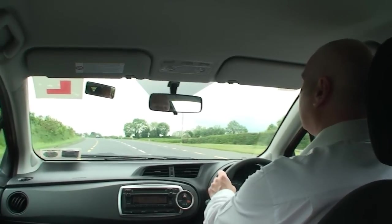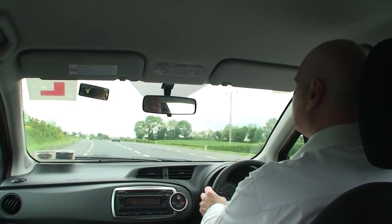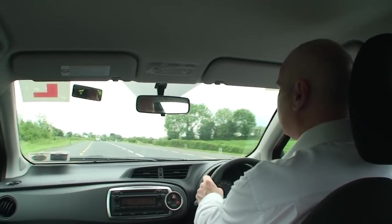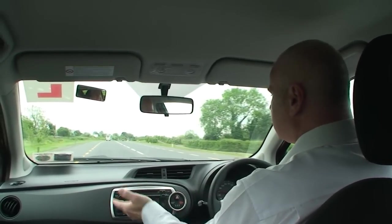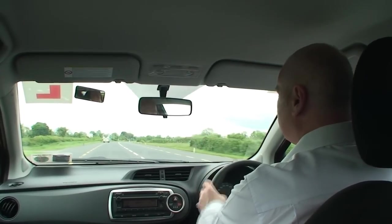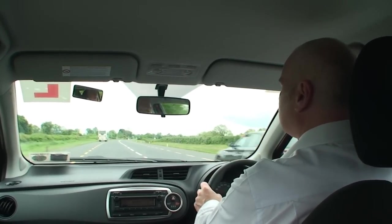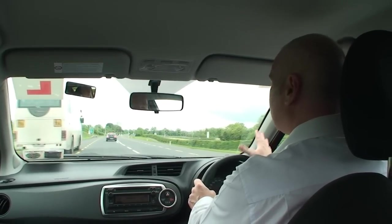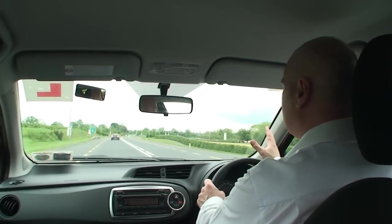Ok, now we're approaching a roundabout. Remember our natural position is always going to be in the centre of the road — that is important. We don't want to be driving too close to the curb to the side, yet we don't want to be driving too close to the middle of the road. Straight ahead of us we can see double white lines starting to appear — take advantage of that. That's a good distance guide; once we reach that, we start braking.